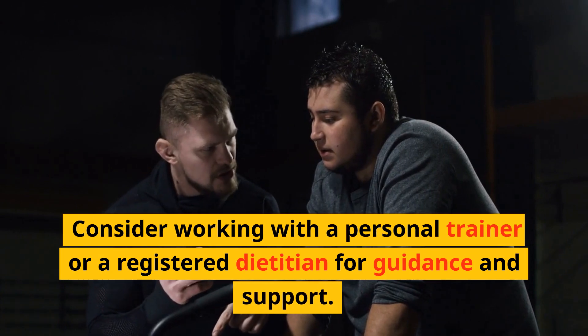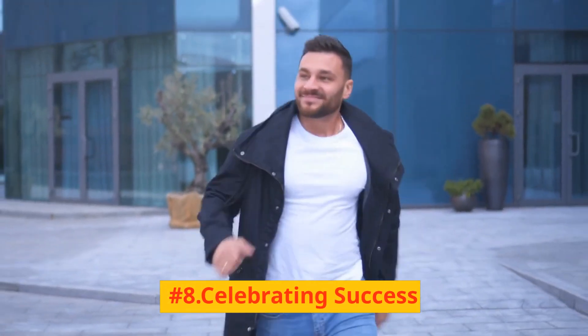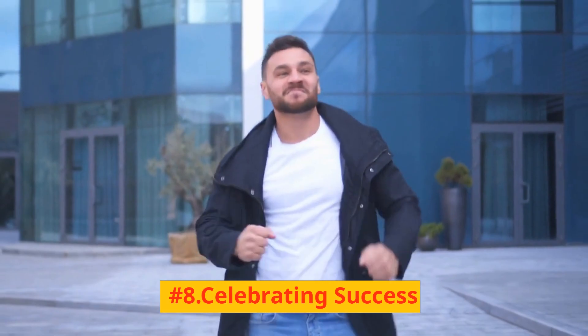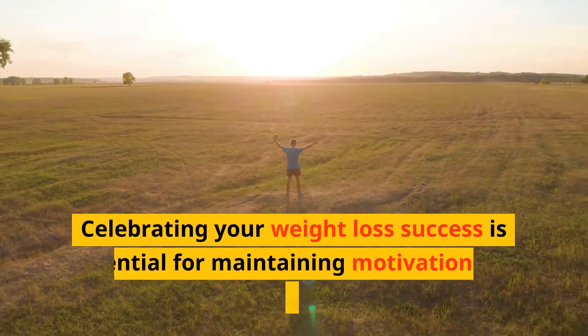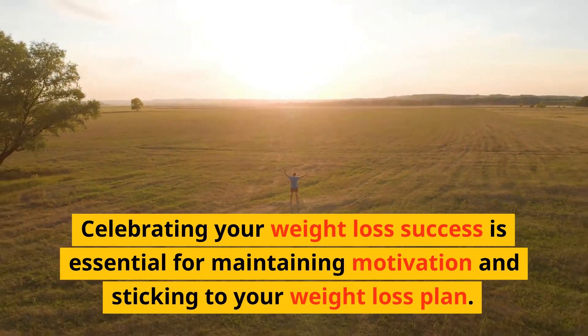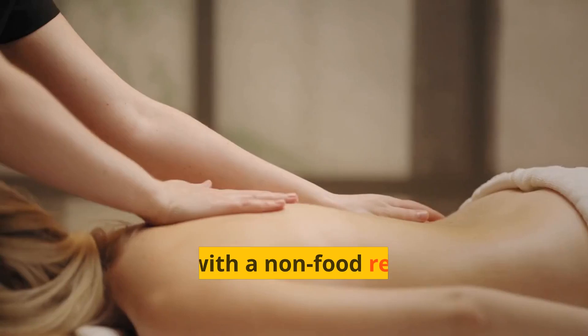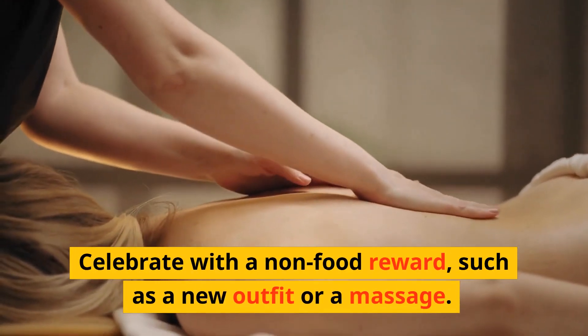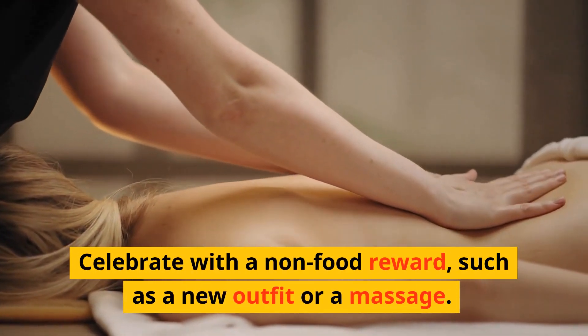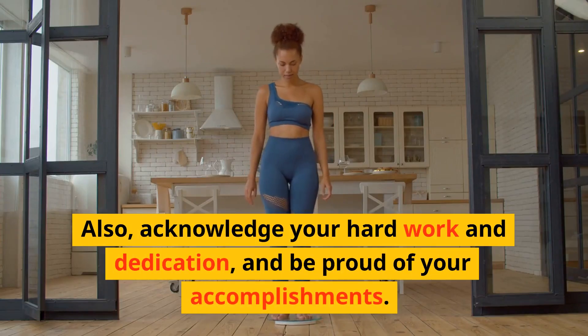Consider working with a personal trainer or a registered dietitian for guidance and support. Number 8: Celebrating success. Celebrating your weight loss success is essential for maintaining motivation and sticking to your weight loss plan. Set milestones and reward yourself when you achieve them. Celebrate with a non-food reward, such as a new outfit or a massage. Also, acknowledge your hard work and dedication, and be proud of your accomplishments.